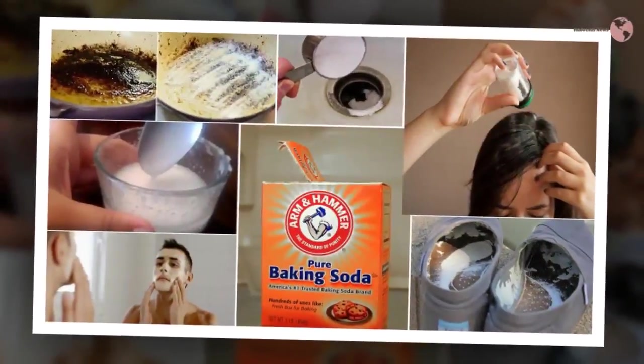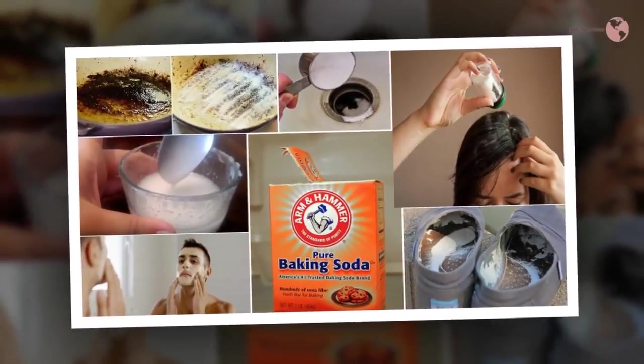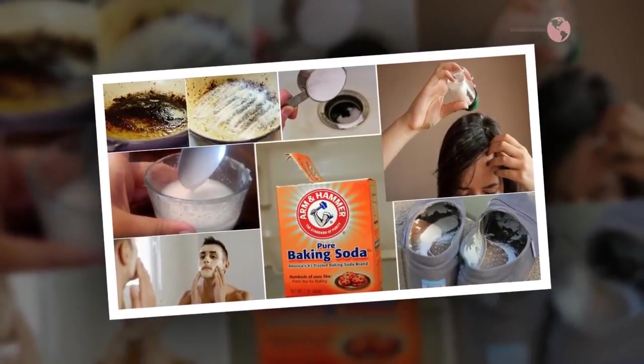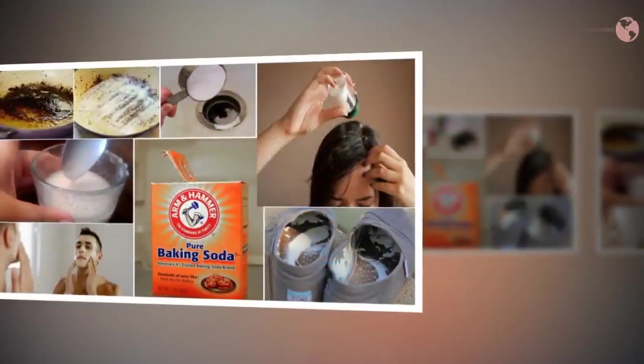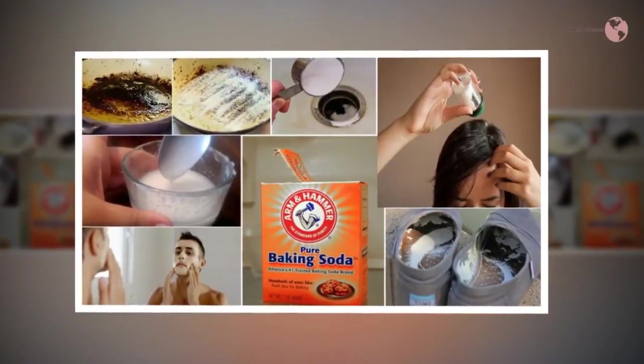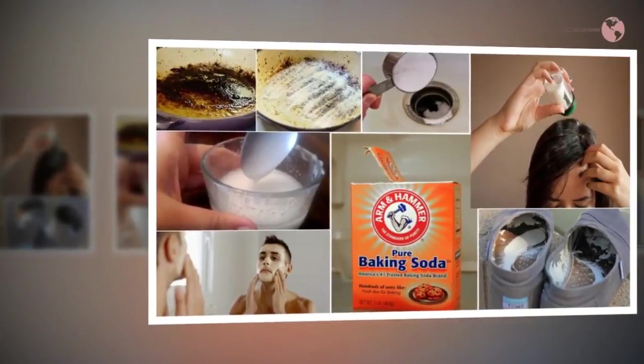If you've got rough skin on your legs, you should soak them in a mixture of baking soda and water before going to bed. Apply a high-quality moisturizing cream in the end and put on cotton socks, then go to bed and repeat the process every night until you see results.